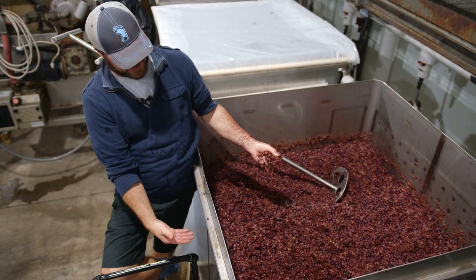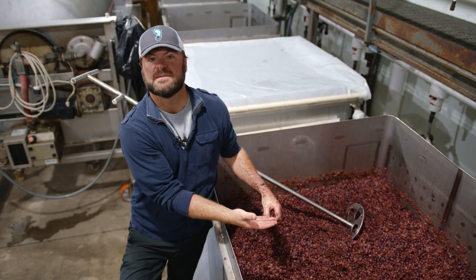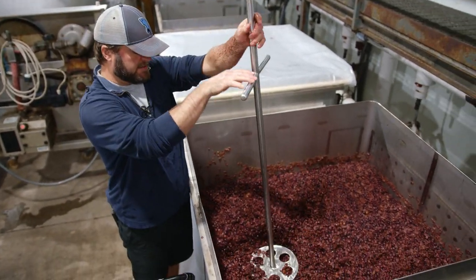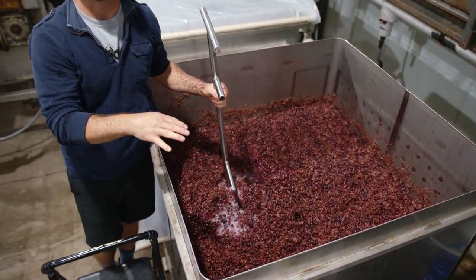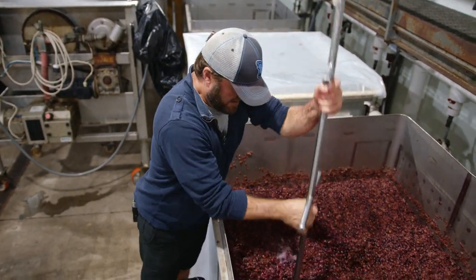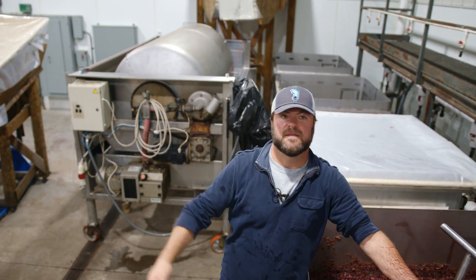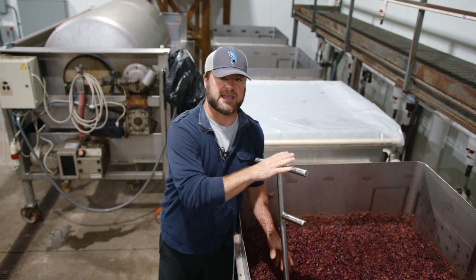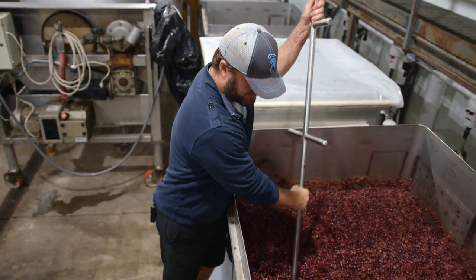Now, if you look at this tank, you've got a cap that's about a foot deep, so it's only interacting with say the bottom 10% of the whole mass. What we want to do every day — or multiple times a day — is take this tool and turn everything over, mix it up. That way we can continue to extract as much good stuff as we can from the grapes before we press the wine. When we press the wine, we're going to take these grapes and put them into our press, right behind us, and then they won't be picking up any more tannin or flavors from the grapes themselves.